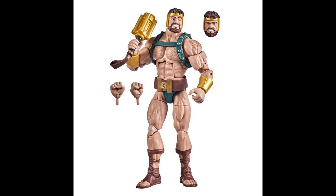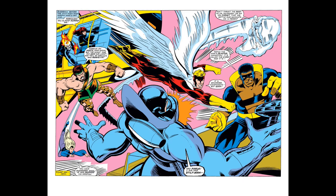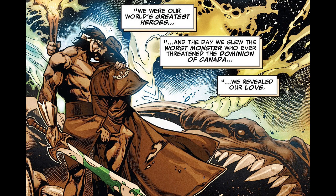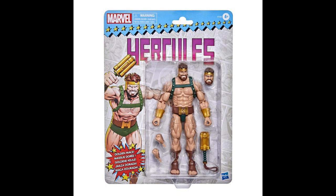I think this may be one of the best figures of the year, slated to release in December of 2021, so you may be able to squeeze him into your top 10 for 2021. You can put him with your classic Avengers, your Champions team, put him up against Hulk — whatever you want to do. This looks very, very good.